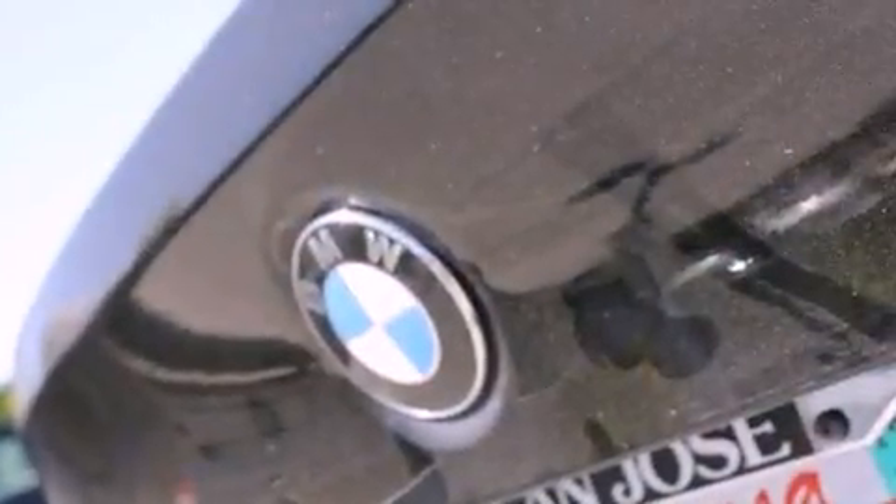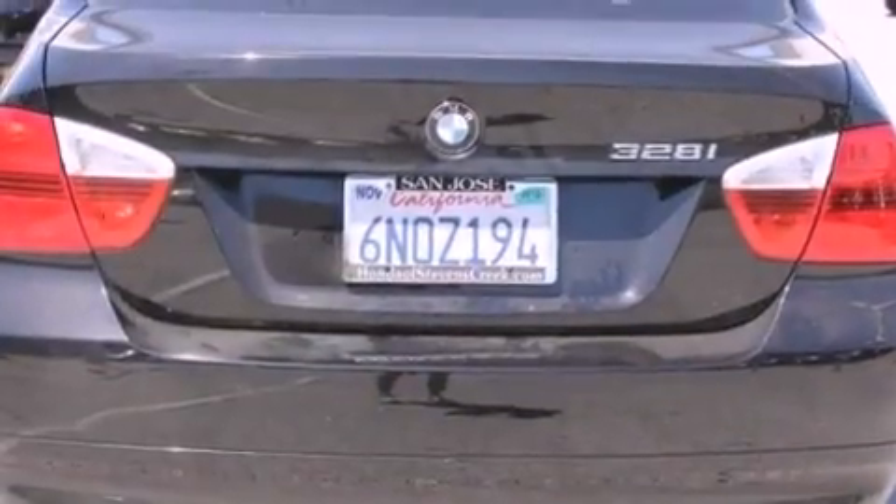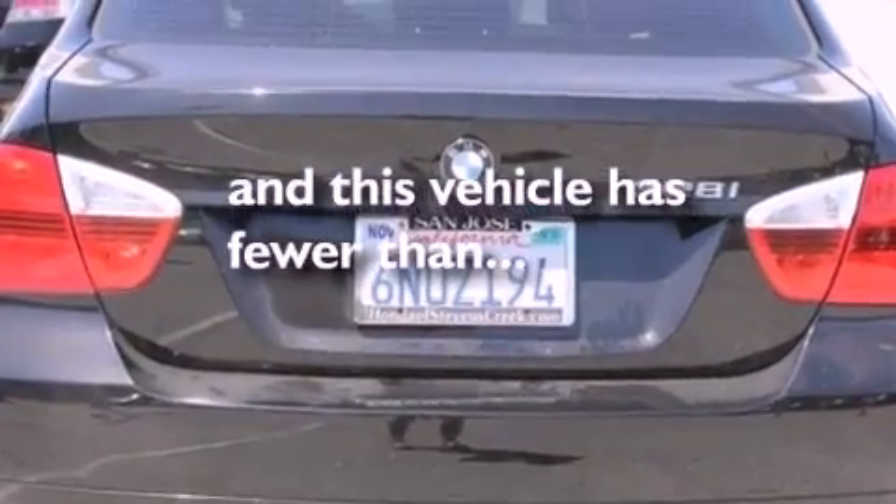A leather-wrapped steering wheel, a passenger side vanity mirror, front fog lights, a traction control system, a rear window defroster, and this vehicle has fewer than 60,000 miles on the odometer.